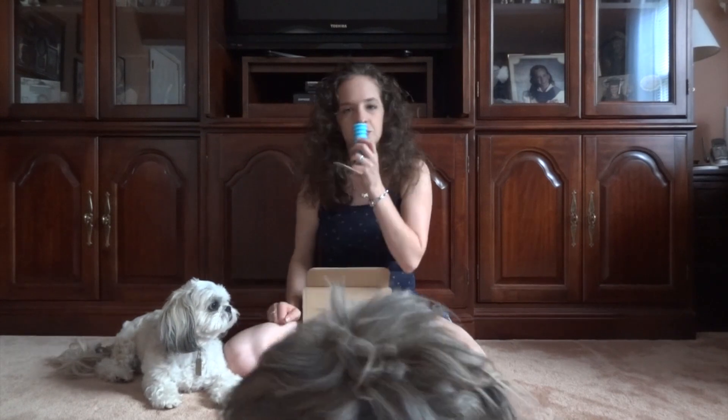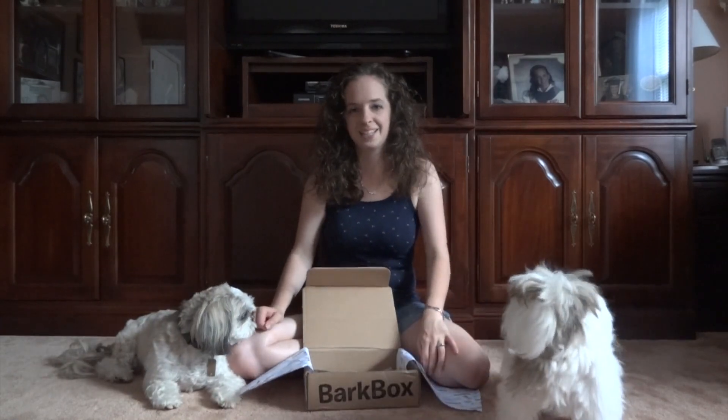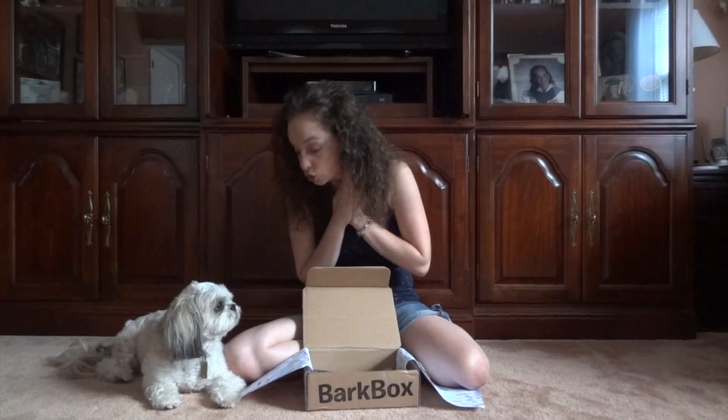Do you want this? It smells kind of good too. You want to smell this? Oh, you just want to take it — okay, take it! Alright, Dugan, what do you want to show them next? Because right now we're out of toys and we're on to the treats.